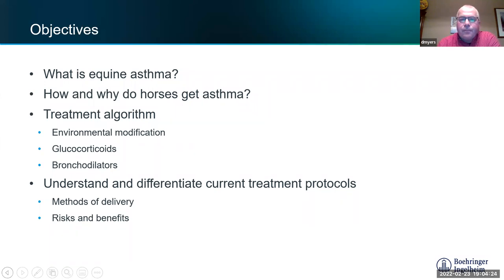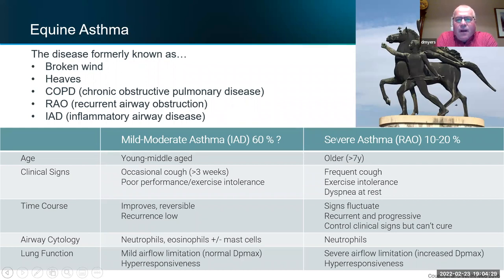They've changed the name — this happens a lot in human and veterinary medicine, and equine asthma might hold the record for the most names. When I went through vet school in Saskatoon we all called it heaves, which is still common among horsemen. It went through COPD, then through the 90s and early 2000s we used RAO — recurrent airway obstruction — and IAD, inflammatory airway disease, as two separate types.